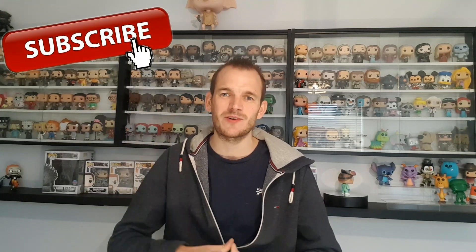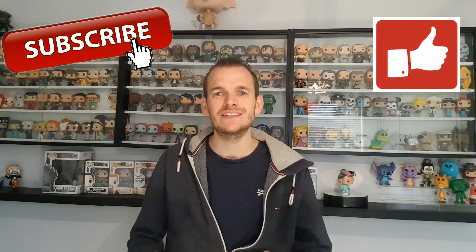Hi folks and welcome back to Funko UK Guy. If you haven't been to my channel before, please hit that subscribe button, hit that like button and comment below.